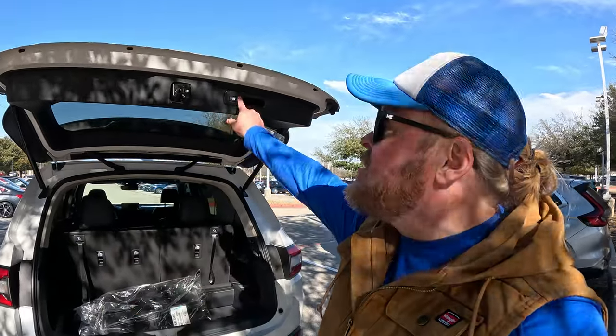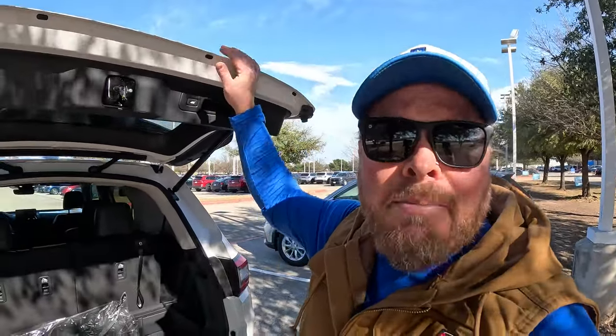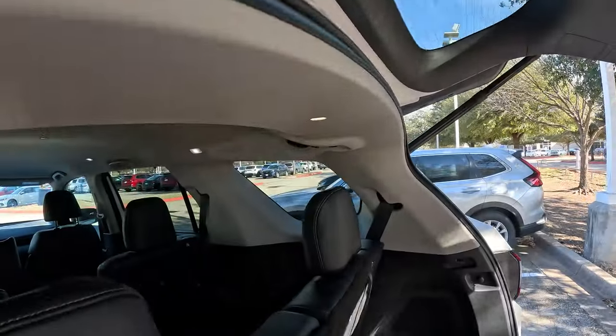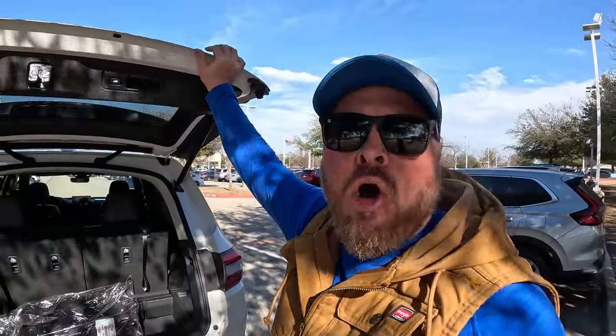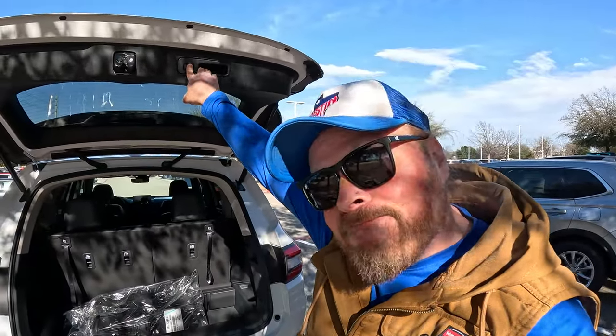For the tailgate, you can use the key fob or the button to open and close it. There's also a button underneath the tailgate — press it and it'll lock all the doors on the car while your hands are full. If you have a low garage, you can set a custom height: open the tailgate to the height you want, press and hold the button, and wait for a double beep. Now it's set to that height every time it opens or closes.